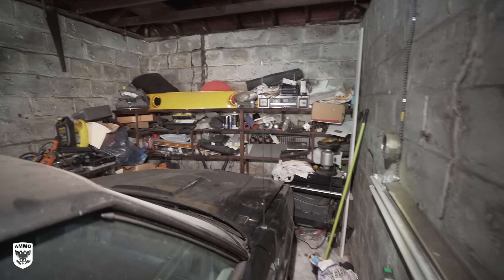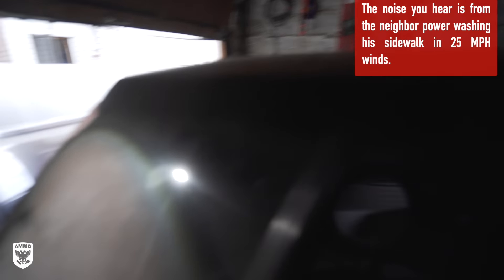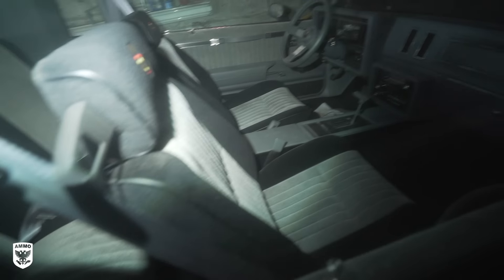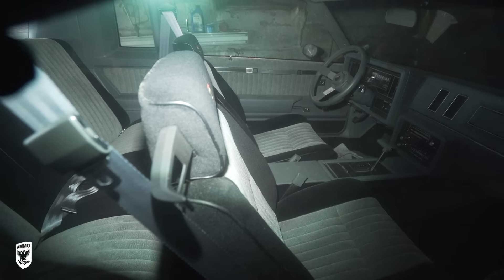Wow. Just crazy. What an awesome car. The interior looks good though — it looks like untouched, no? It needs a little work, but nothing like I've ever seen before. This is crazy. It's pretty amazing, right?